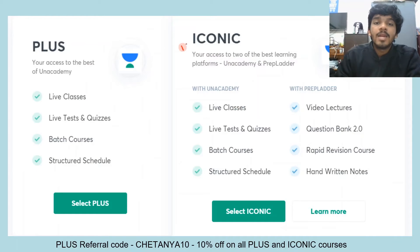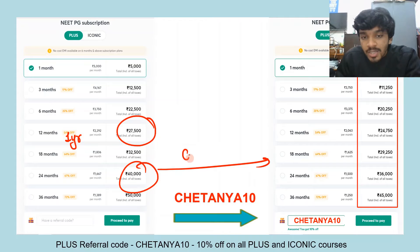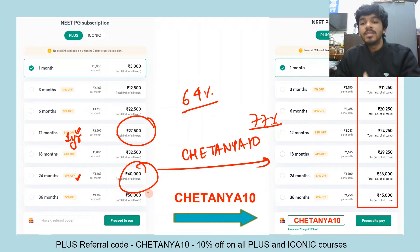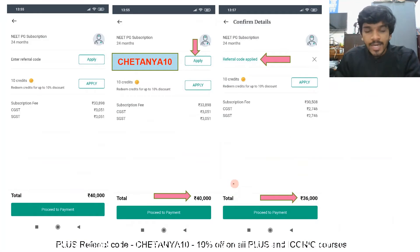The printed notes are already included in the Unacademy Iconic subscription, so you don't need to buy notes separately. For pricing: one year Unacademy Plus costs ₹27,500 and two years is ₹40,000. Apply my referral code chaitanya10 for an additional 10% off — the one year plan is at 54% off and the two year plan at 67% off, becoming 64% and 77% off respectively with my code. For Iconic, the one year plan is ₹55,000 and the two year plan is ₹77,000.